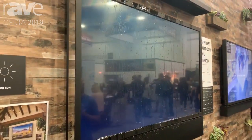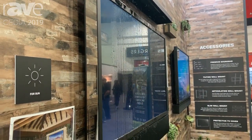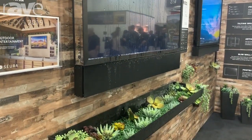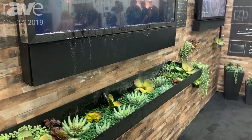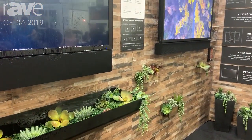We have our UltraBright series. The UltraBright outdoor TVs provide you the flexibility with where you put that TV in the outdoor space. In fully exposed environments, it can be in direct sun. It has an active airflow system to heat and cool the electronics as needed, and an UltraBright panel so that you can see it in direct sun.